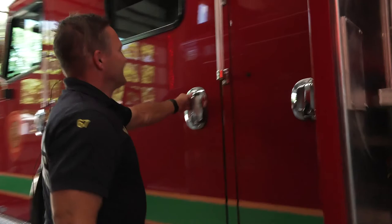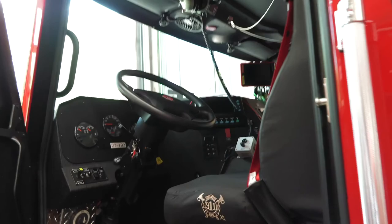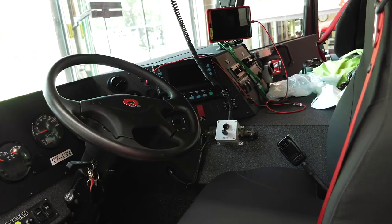Coming around to the other side, there's another door to get into the back — just like your cars at home, with seats and seat belts. This is where the driver sits. You can see it's very similar to your cars at home, except there are a lot more buttons we have to hit for the flashing lights and all that.